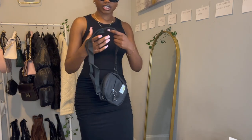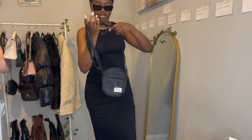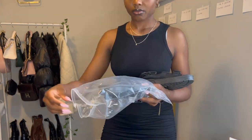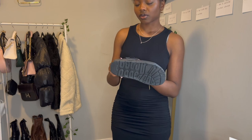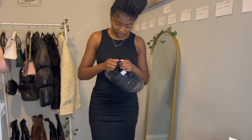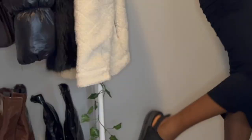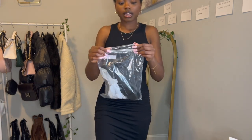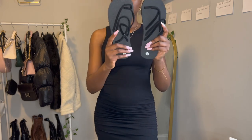I also got this black crossbody bag from Shein — let me try it on with the dress. That could work! Next I'm trying these black sandals with the dress as well — they're sturdy, great for walking. Boom, bam — it would definitely go with that bag too. And lastly there are regular black flip-flops that are double-strap — you strap one and then the other at the end.